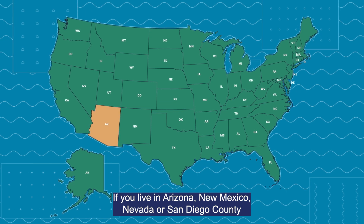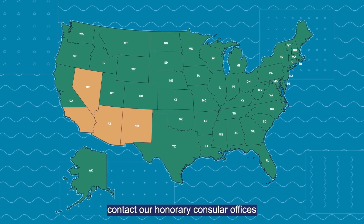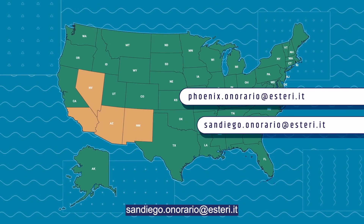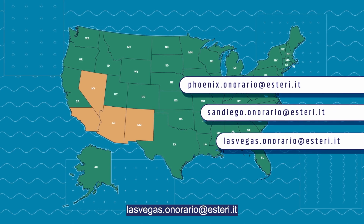If you live in Arizona, New Mexico, Nevada, or San Diego County, contact our honorary consular offices at phoenix.honorario@esteri.it, sandiego.honorario@esteri.it, or lasvegas.honorario@esteri.it.